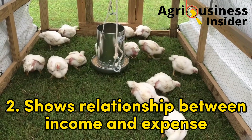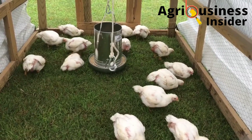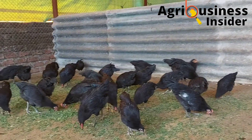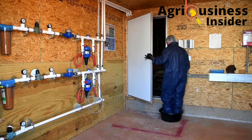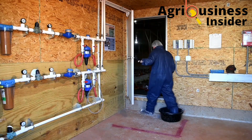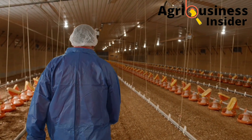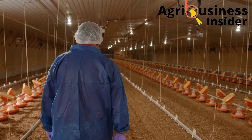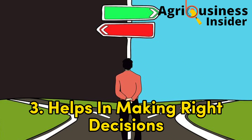Number two is that financial records help to show the relationship between income and expense. This relationship is very important because it helps to show the farmer whether they are making a profit or a loss. The farmer can then take strict measures to make sure they are not on the losing side and that they are making profits.